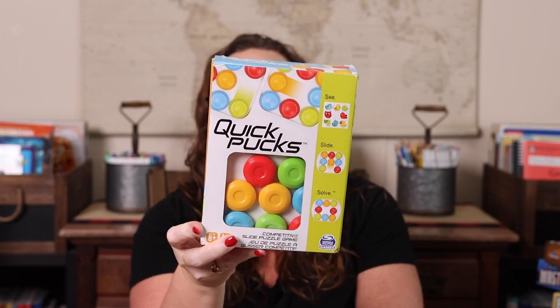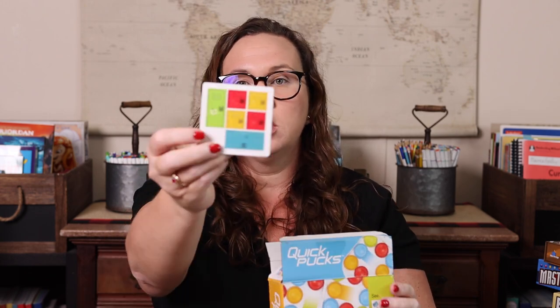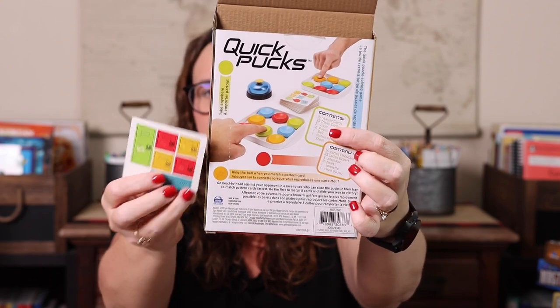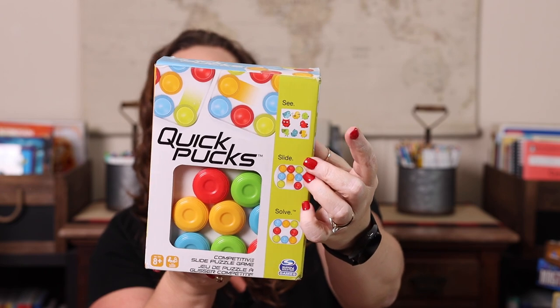Next we have Quick Pucks — a lot of fun and yes, it has a bell. You have a card that shows a pattern, and you have pucks on a disc that you can't pick up but can slide. You slide them around until they match the card, and whoever does that first rings the bell. Whoever gets the most cards wins. There are two difficulty levels — red and orange cards — so not all cards are equally hard.